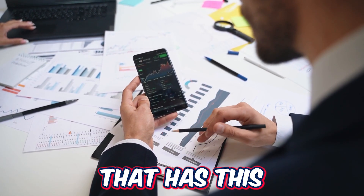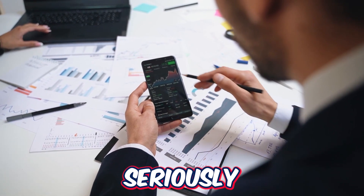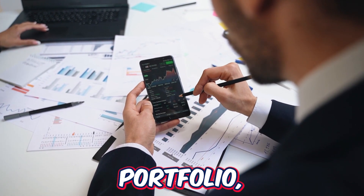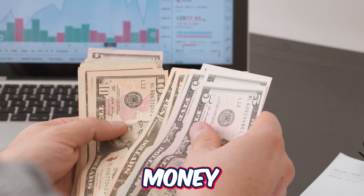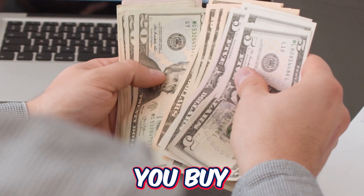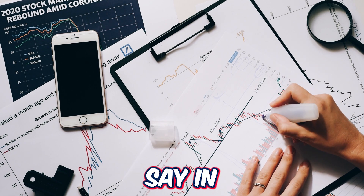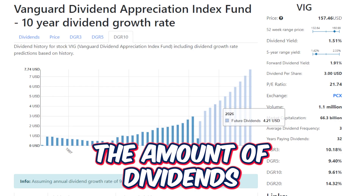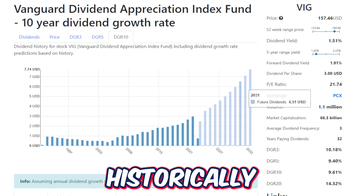When it comes to an ETF with this fast a dividend growth rate, you really have to take this data seriously when building a long-term portfolio. Fast dividend growth means your money will be working harder for you in the future. For every share of VIG you buy today, paying around $3 per share in dividends, over time the amount of dividends paid will keep going up and up, at least historically speaking.